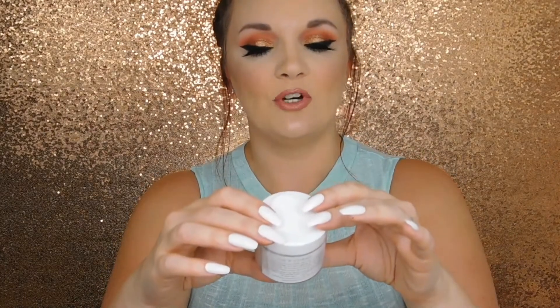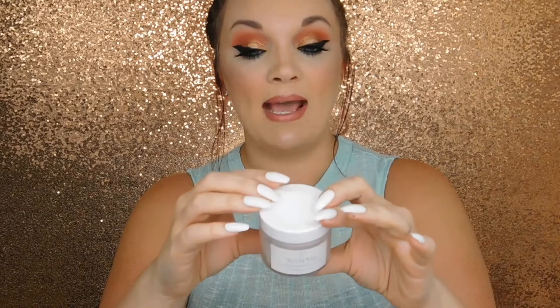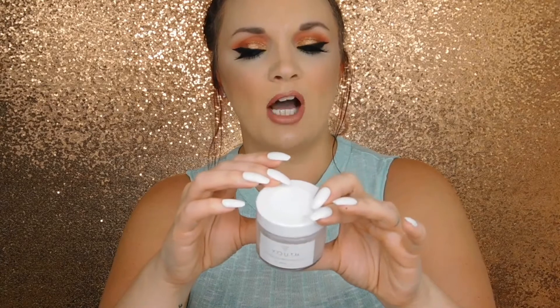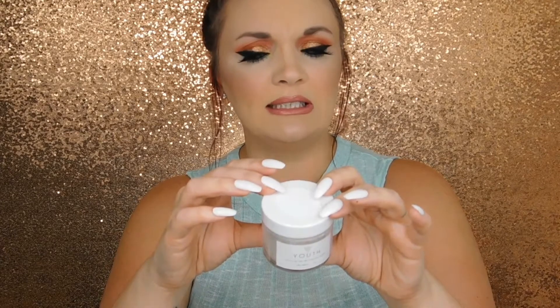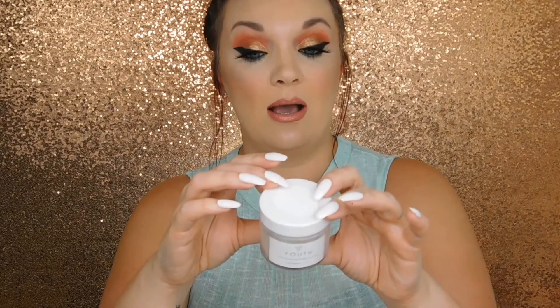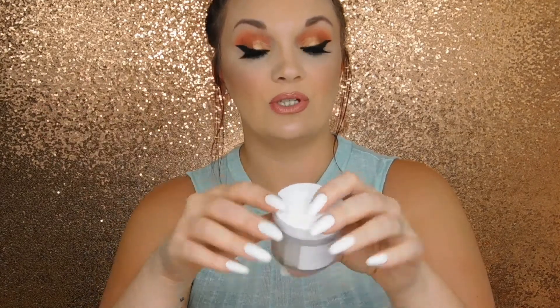We also got a Youth Exfoliating Botanical Mask. Mix a few drops of water with one teaspoon of mask until a paste forms, massage onto skin in gentle circular motions to exfoliate, let sit for 5 to 15 minutes, then rinse. It has matcha, green tea powder, kaolin clay, hibiscus flower powder, and rosehip powder. That is pretty cool — those ingredients are all organic too. I'm excited to try this. The brand is Pure Elements.